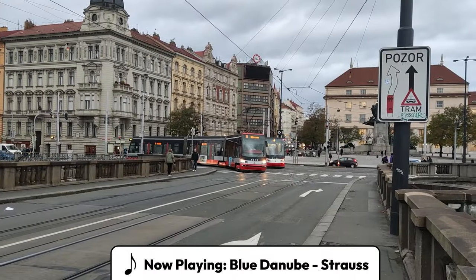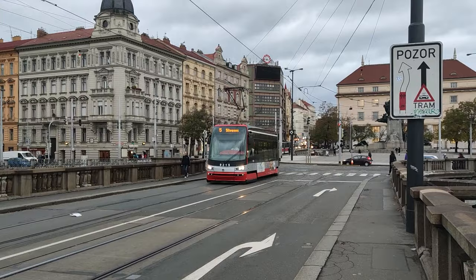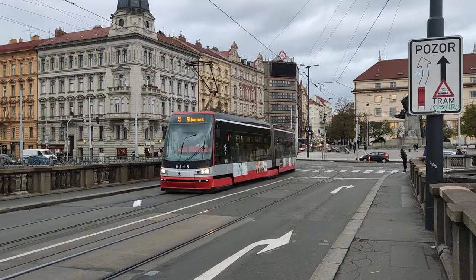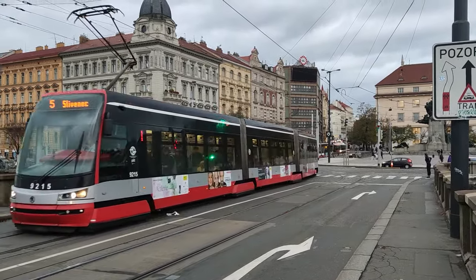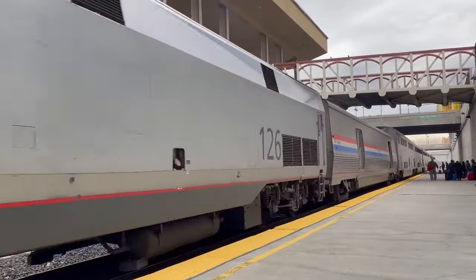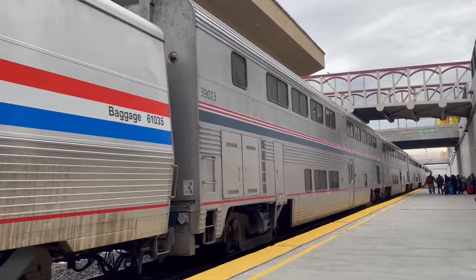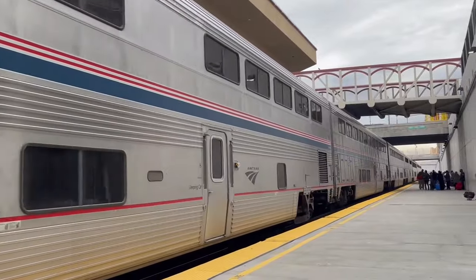This is a tram. It usually runs inside of a larger city on dedicated tracks, connecting the different parts of the city with stops relatively close to each other. This is a train. It usually runs between towns and cities on its own tracks, connecting whole regions and countries, with stations far away from each other.